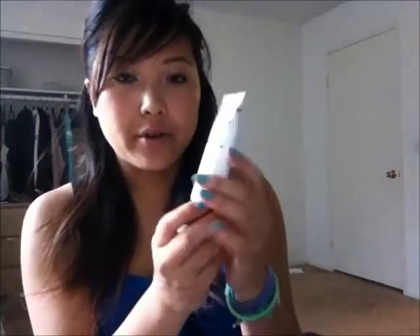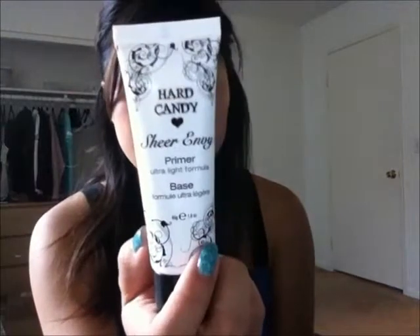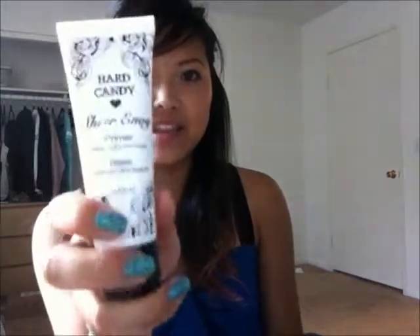I recently got this Hard Candy Sheer Envy Primer and Base and I heard a lot of good things about it. It was $8 at Walmart and I put it underneath my foundation so my foundation should stay the whole day. I really like this. There's no Walmart near where I am, so when I do go I try to stock up on Hard Candy items and this is one of them.